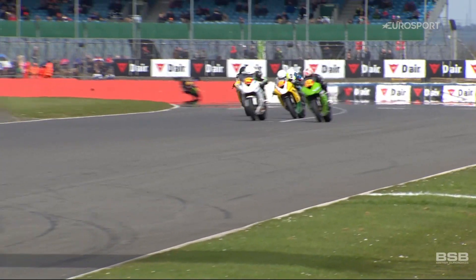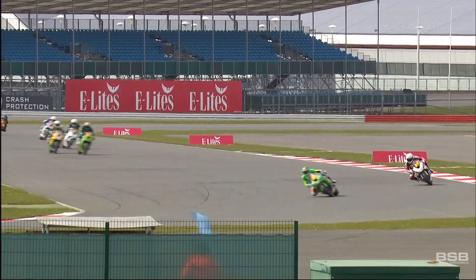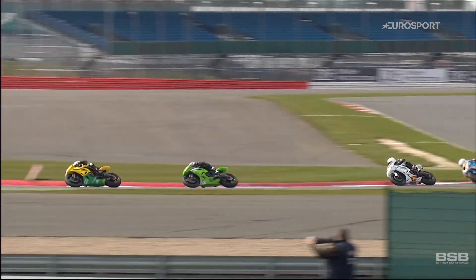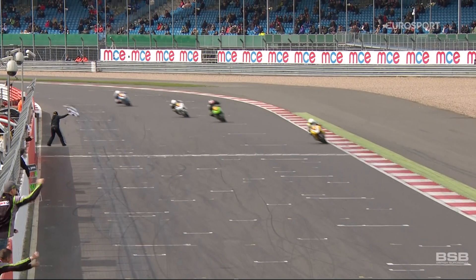And over the hill, out of Copse Corner, another man coming into the reckoning is Davy Todd from Saltburn in North Yorkshire on the white Kawasaki. And then Carl Phillips also makes his presence felt, but it's a runaway victory for Jones.